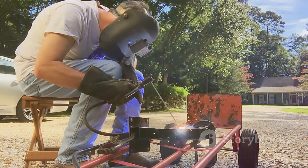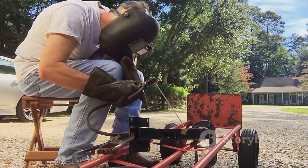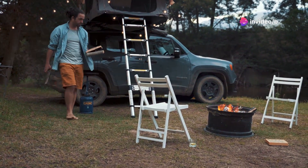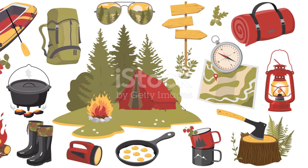We've all been there — loaded down with gear, backpacks overflowing, trudging through the wilderness feeling like a pack mule. But what if I told you there's a better way? This all-terrain cart is about to become your new best friend in the wild. This isn't your average grocery store cart — this beast is built for adventure.